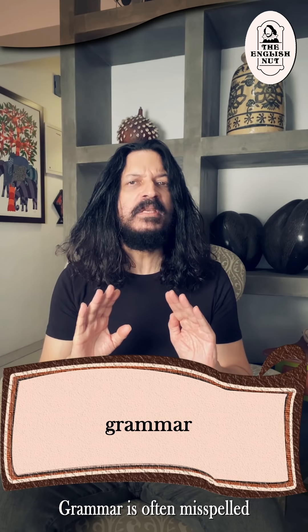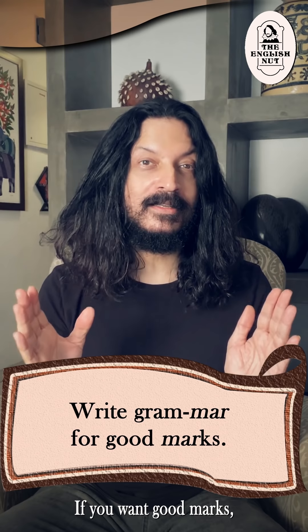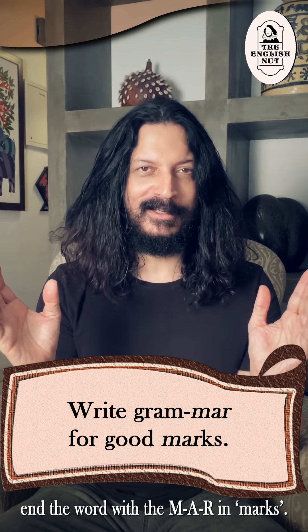Grammar is often misspelled as grammer with M-E-R at the end. If you want good marks, end the word with the M-A-R in marks.